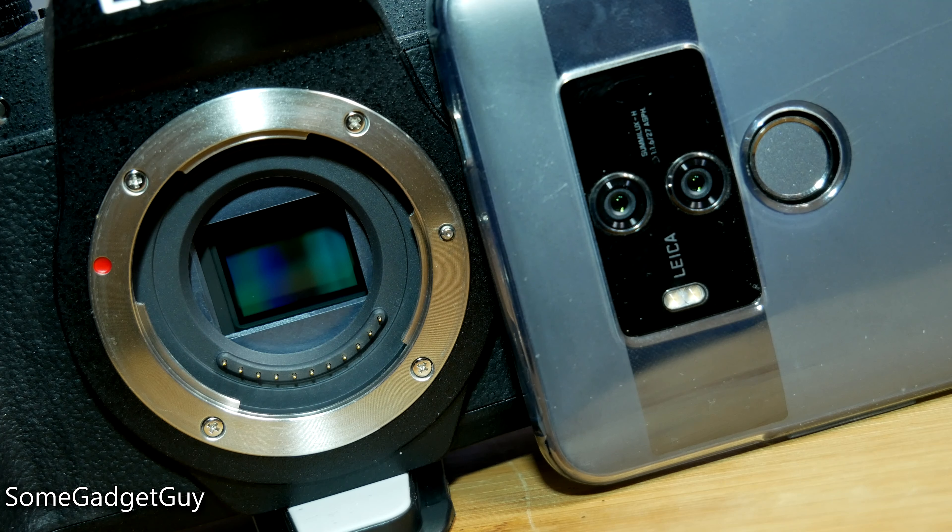Even though Micro Four Thirds uses a slightly smaller sensor than my previous APS-C cameras, and definitely smaller than a full-frame sensor you might find on a current generation Sony camera, it's still significantly larger than the image sensors you're going to find in a phone. A bigger sensor means being able to soak up more light and at the same time deliver better dynamic range and better clarity. And when going through a testing protocol like this, terminology can sometimes cloud the waters, especially for illustrating a particular concept like aperture.